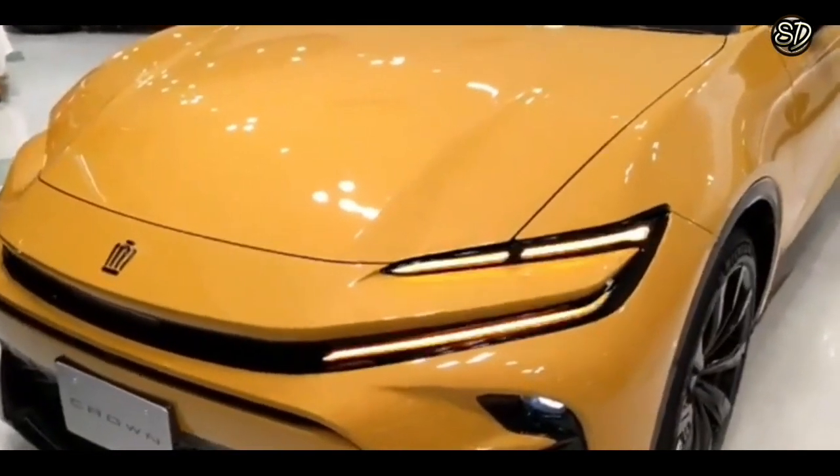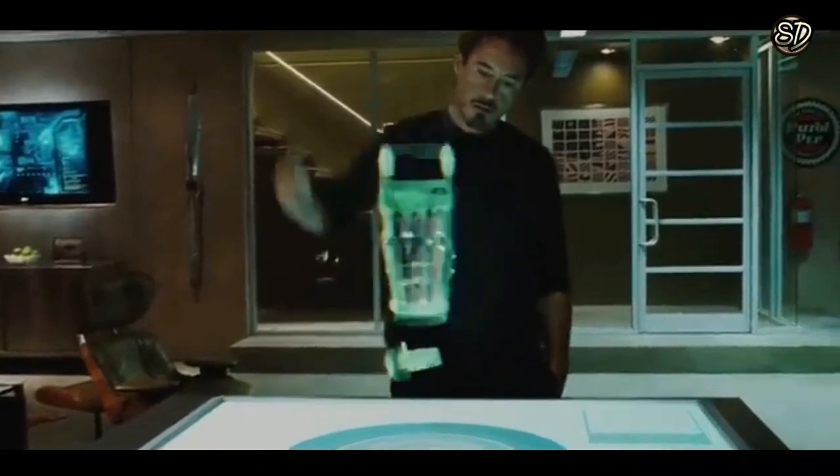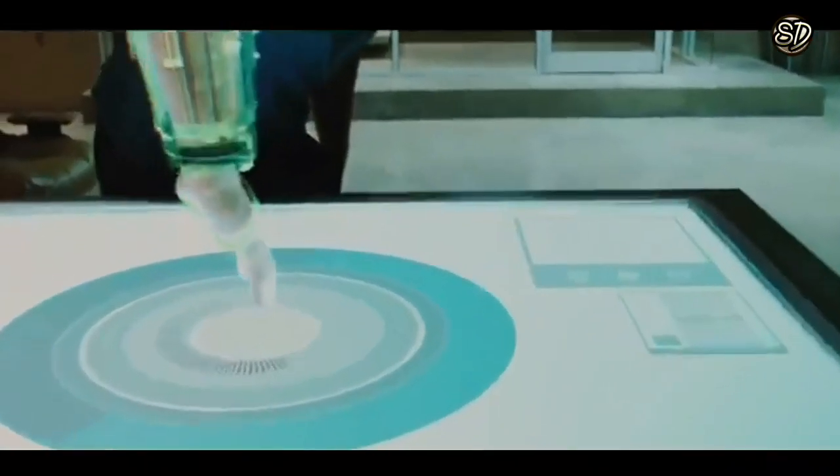But this isn't just a brute force machine. It's also got the intelligence of Iron Man, with its advanced technology and features.